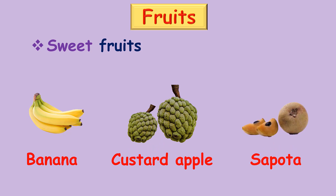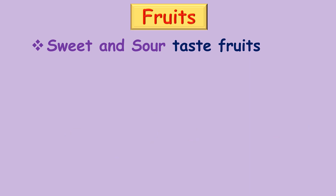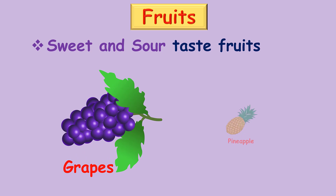Sweet and sour taste fruits: grapes, pineapple.